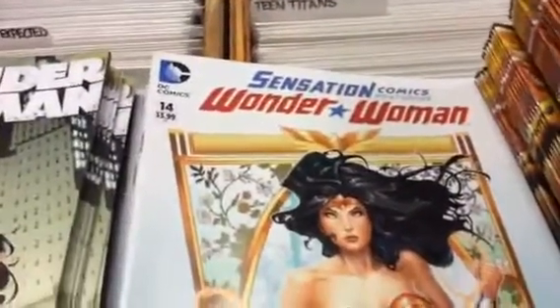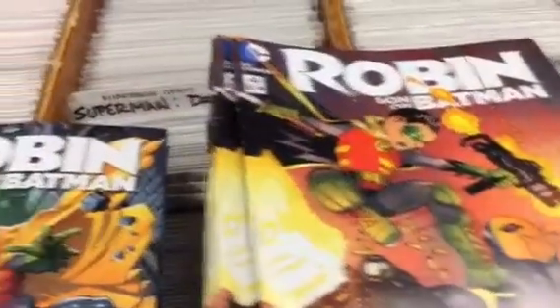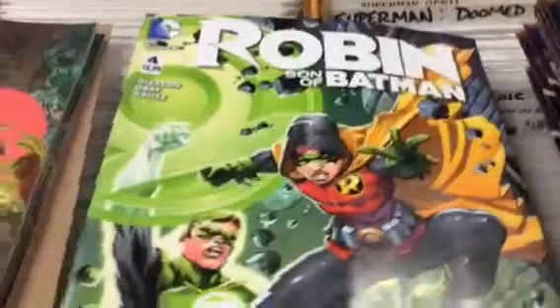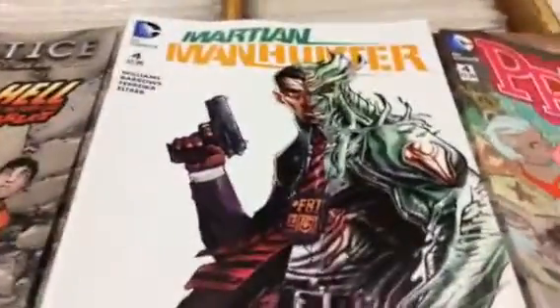Sensation Comics Wonder Woman, regular Wonder Woman, and a Wonder Woman Green Lantern variant, Superman Wonder Woman and a Superman Wonder Woman Green Lantern variant, Secret Six, Robin Son of Batman and Robin Son of Batman Green Lantern variant, Prez, Martian Manhunter.